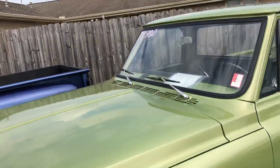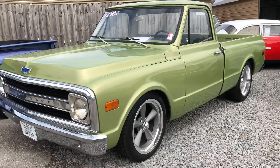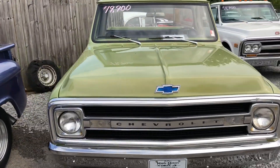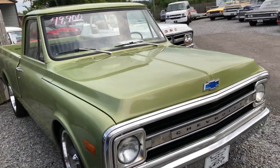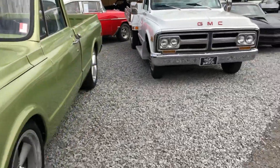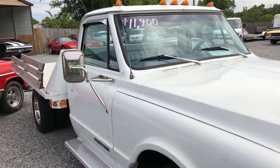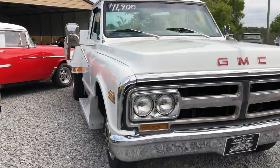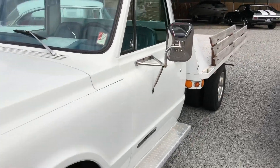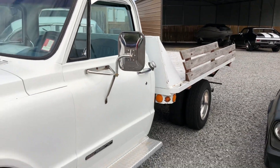Very clean truck sitting here — we got it priced at $19,900. It's a 1969 C10. We also got a whole flatbed sitting here for $11,900 — it's a dually, gas truck, not diesel. It's a '69 model, a C35.